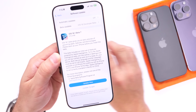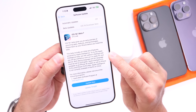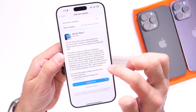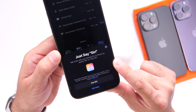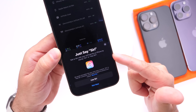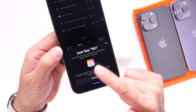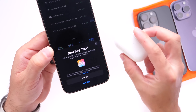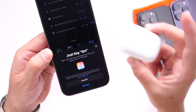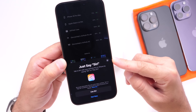One new thing I noticed within iOS 18.1 beta 7 is the new Apple Intelligence logo — a new Siri icon for the Siri command setup process. As you can see, the new icon for Apple Intelligence is replacing the old Siri icon when you go through the setup process on your AirPods Pro second generation with iOS 18.1 developer beta 7.